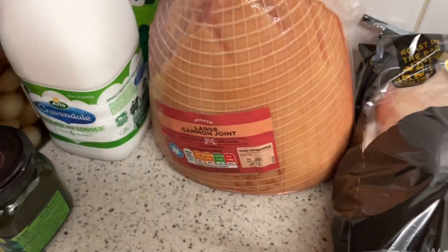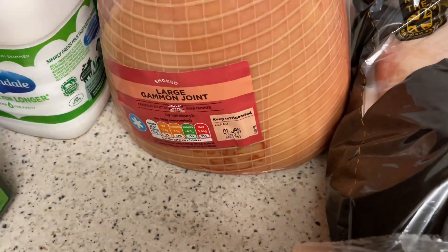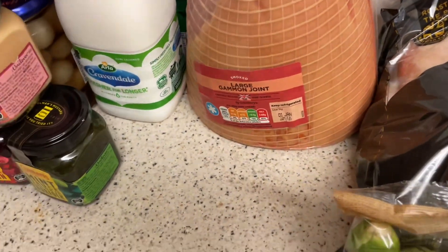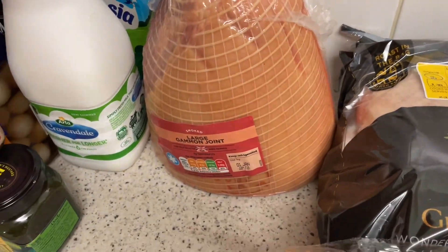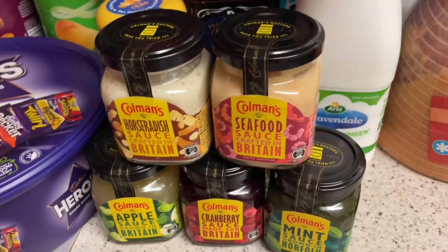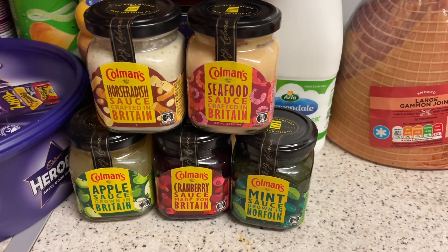I paid six pounds for the gammon — half price in Sainsbury's. I thought it was a good price for the size; you get quite a lot. I'll cook it, slice it, and get quite a few meals out of it — freeze it as you do. I've got a bit of Coleman's as well.